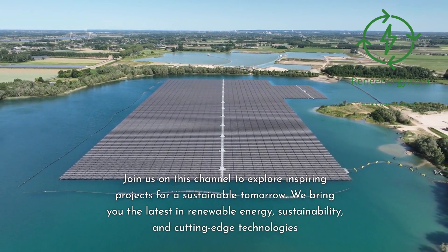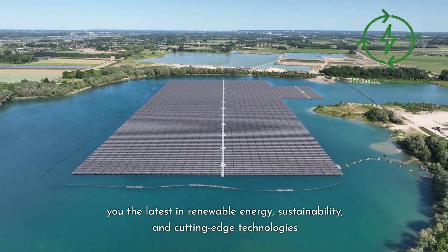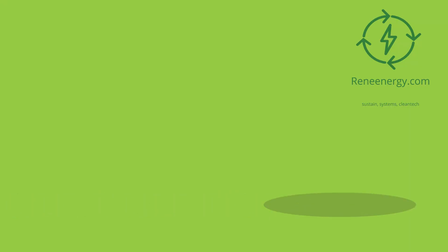We bring you the latest in renewable energy, sustainability, and cutting-edge technologies. And don't forget, for more in-depth information and resources, visit our website and subscribe to our newsletter for the latest updates and exclusive content.